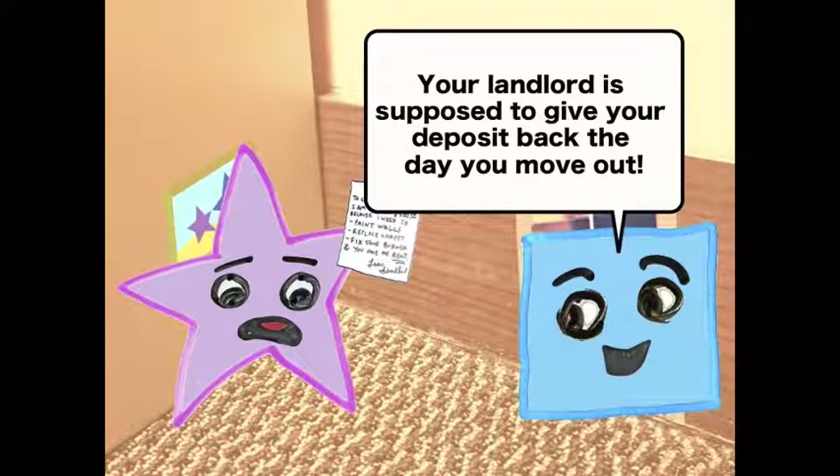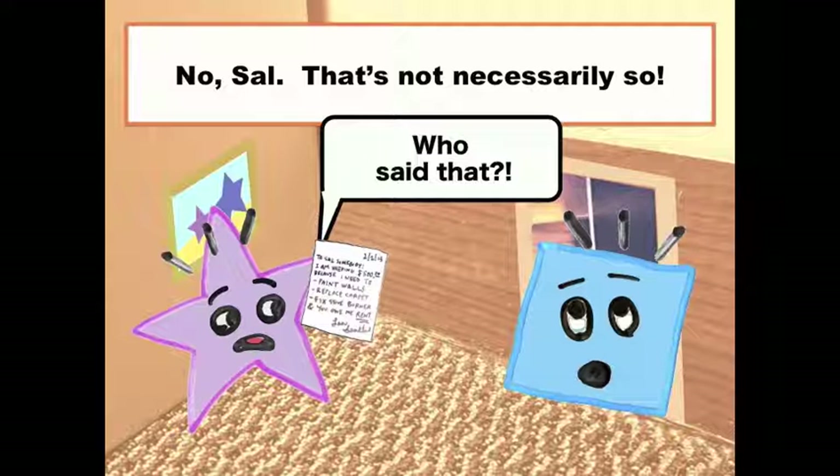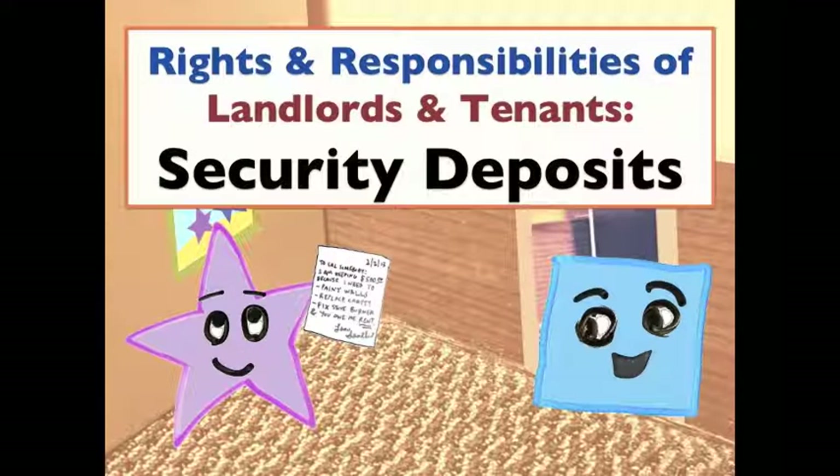Your old landlord is supposed to give your whole deposit back to you the day you move out. Really? No, Sal, that's not necessarily so. I'm the narrator of this video about the rights and responsibilities of landlords and tenants when it comes to security deposits.